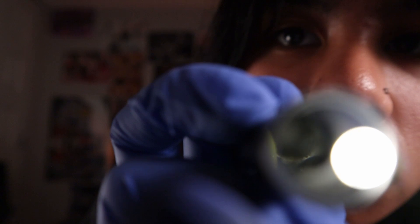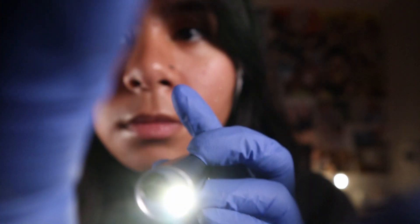One, two, three. I'm just gonna make sure I got it out. I'm gonna get a little bit closer. We're all done. I hope your eye feels better.